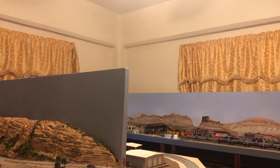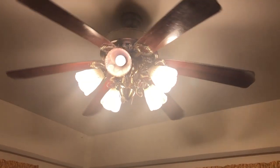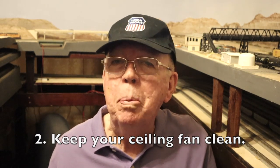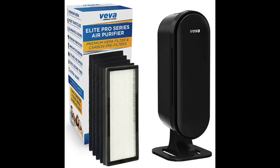Another big cause of dust in my train room is that ceiling fan up there. Dust collects on it easily and throws that dust all over the layout when I turn it on. So periodically I have to bring my stepladder up to the train room to clean it. Suggestion number two: if you have a ceiling fan in your train room, try to keep it clean. By the way, I've also ordered one of these air purifiers, and it should arrive soon — I hope it will keep the air in my train room clean and smelling fresh.